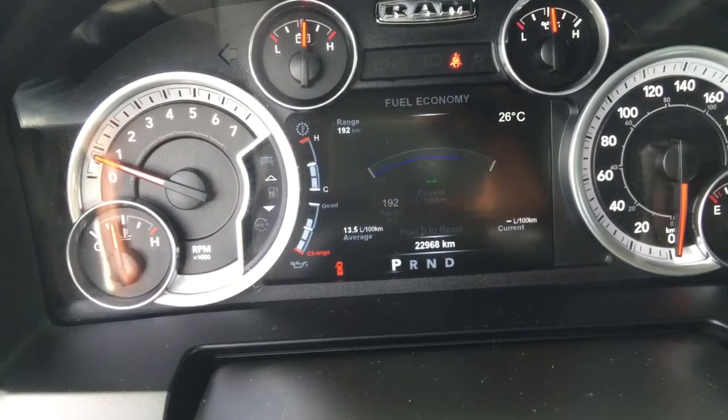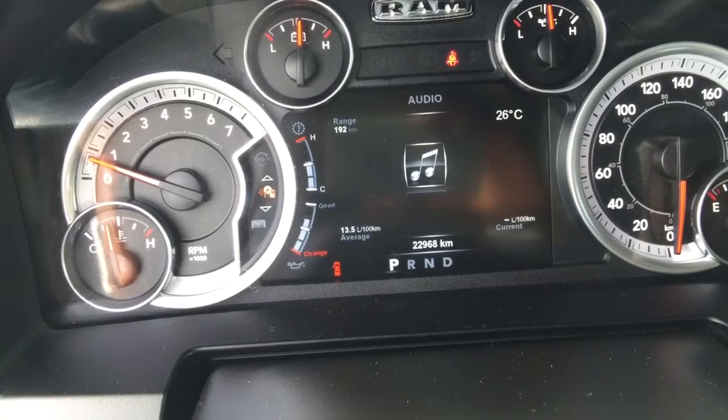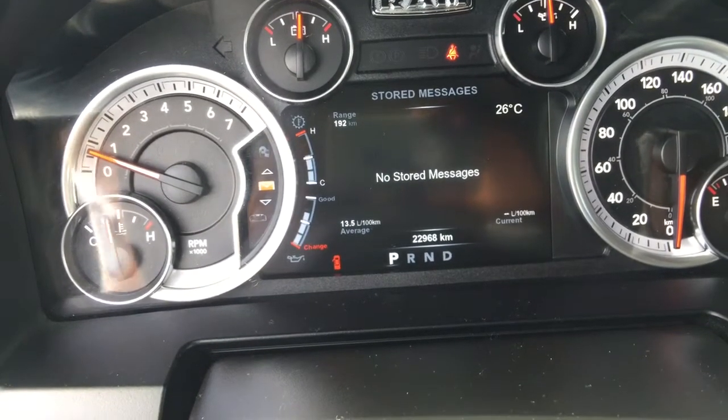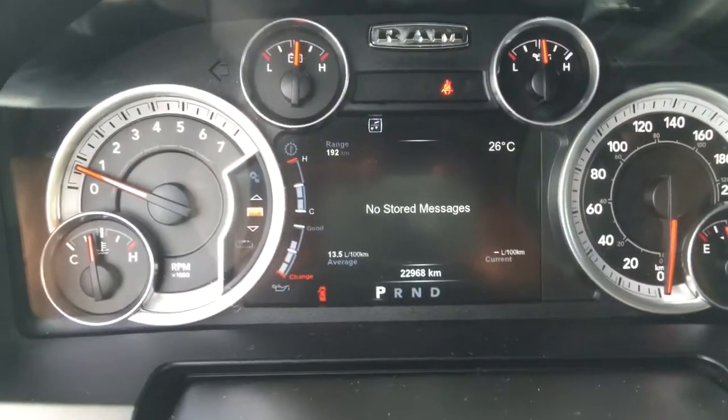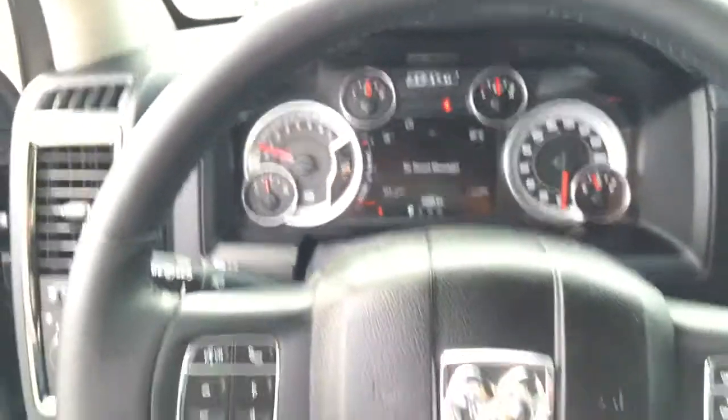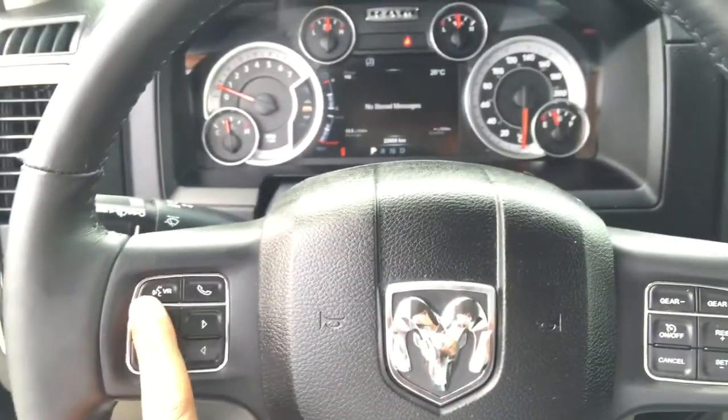We can also see fuel economy, chip information, what you're currently listening to, and messages that alert you about when to tune up certain features of your vehicle — like filling up your tires or changing your oil.